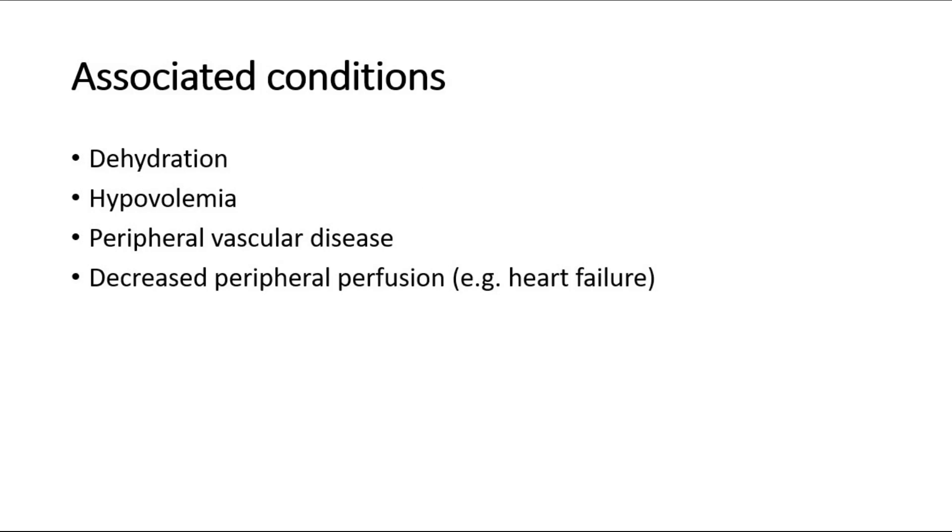A delayed capillary refill time can be due to dehydration, hypovolemia, peripheral vascular disease, and decreased peripheral perfusion — for example in heart failure.